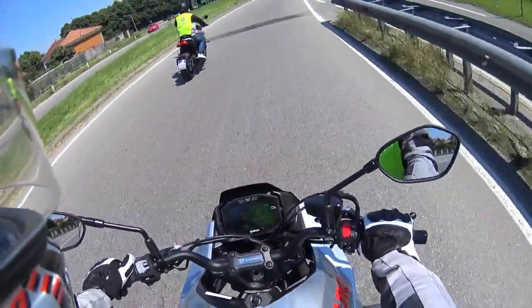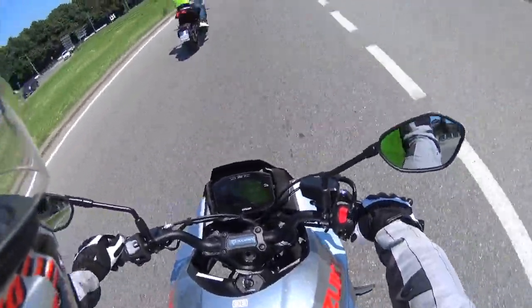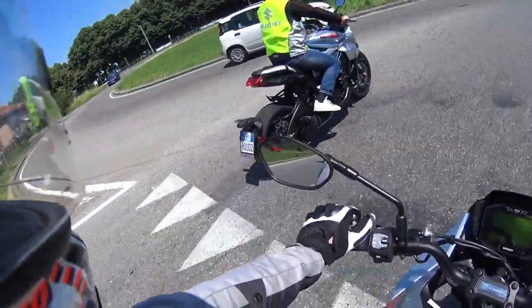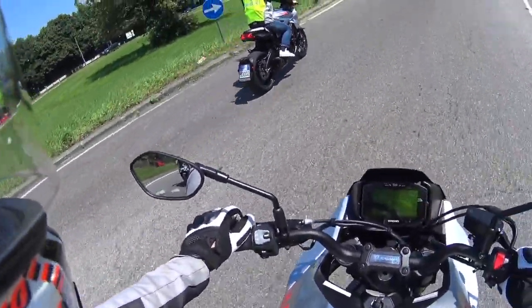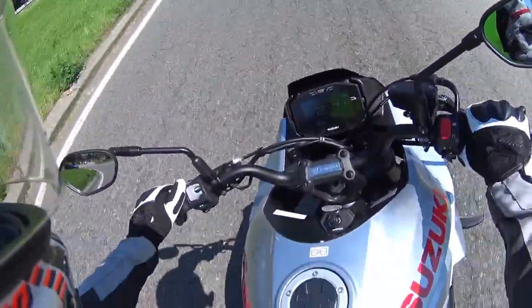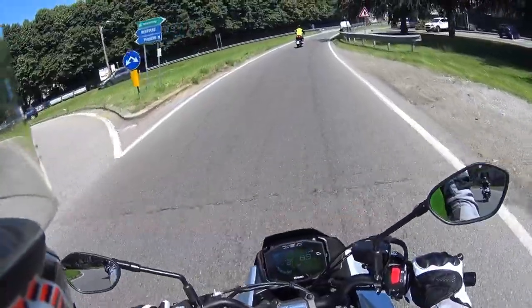Come vediamo, i blocchetti dei comandi sono abbastanza minimalisti: sulla destra abbiamo lo spegnimento, l'hazard e l'avviamento. Sulla sinistra abbiamo le frecce, il claxon, i lap e il controllo di trazione.